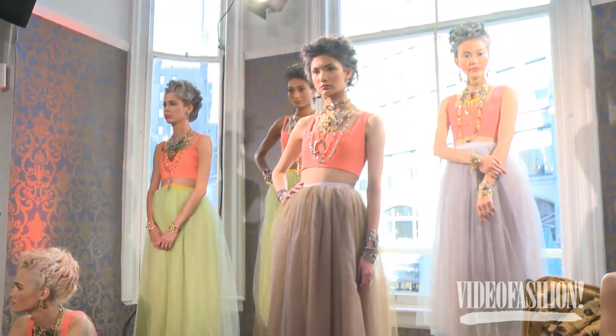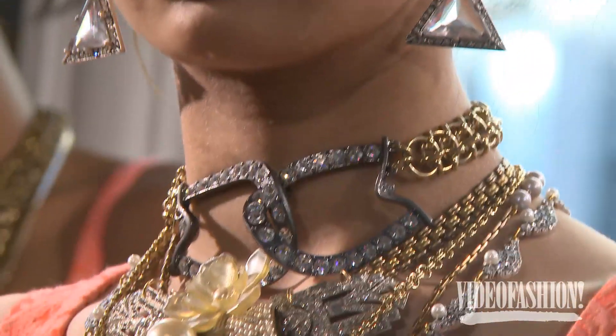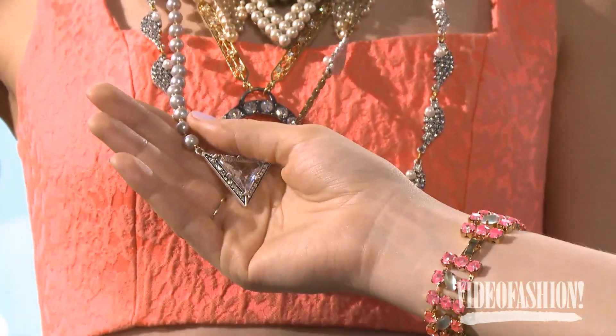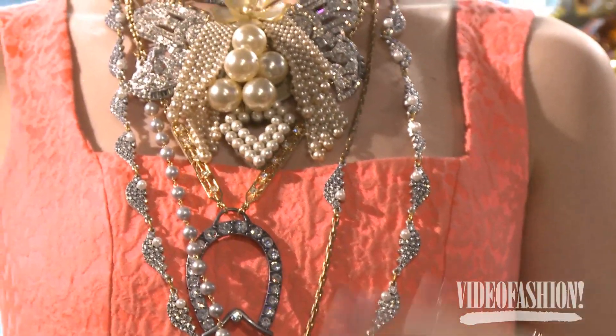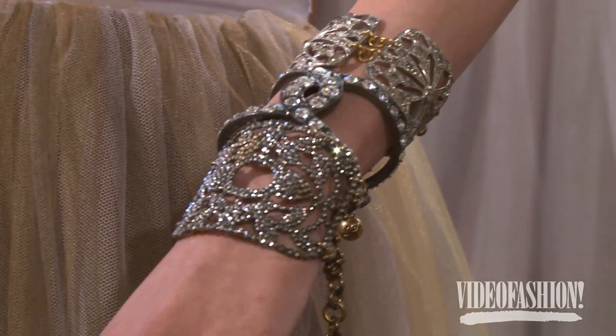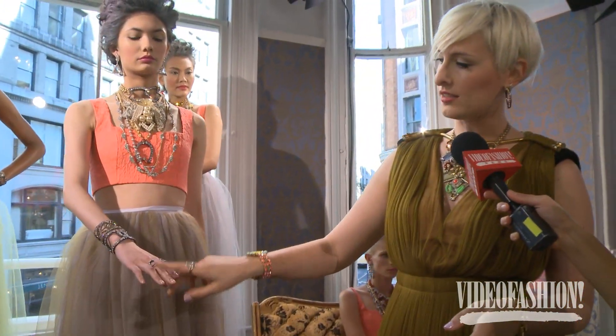Jessica has on a double horseshoe necklace, which is kind of interlocking and all made with crystals and brass. Then there's a necklace made entirely of freshwater pearls that were hand-wired together to make a chain, and she has on this great multi-wing necklace. That's just the neck — and then on her wrist, an 1860s cut-steel buckle that we fashioned into a bracelet. On her other hand she has another horseshoe and horseshoe rings.